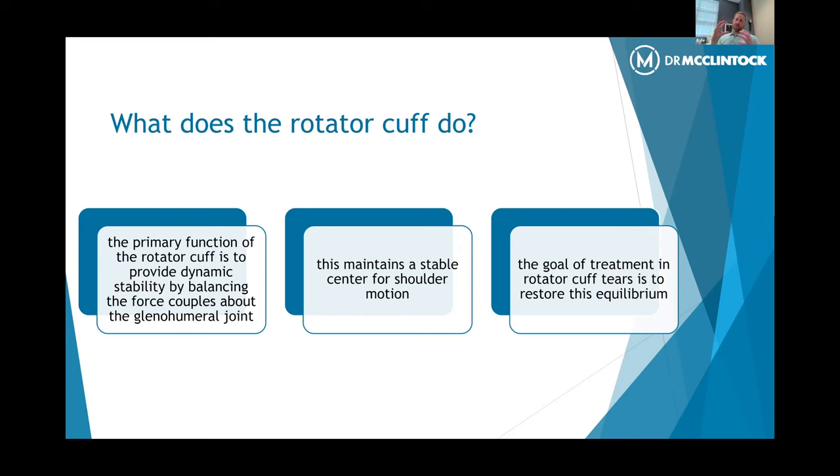The way the rotator cuff works is it grabs onto the ball and kind of sucks it into the socket when you're using your arm. It helps to create a stable center of motion so that you can pivot around that solid fulcrum and really achieve the range of motion and strength that your arms need to function and perform activities. So the goal of treatment when you have a rotator cuff tear is really to restore that equilibrium or that balance of forces that act across the shoulder joint throughout the arc of motion.